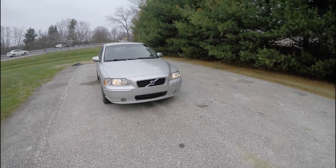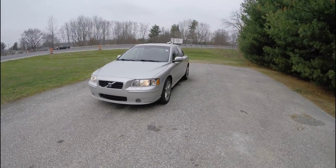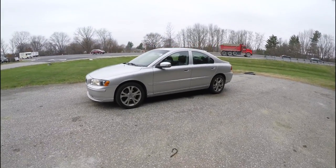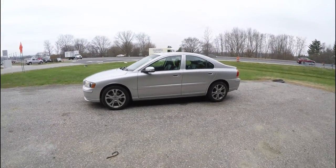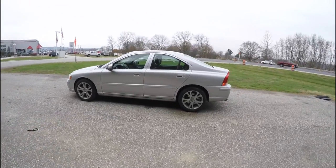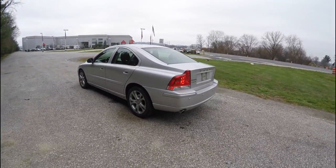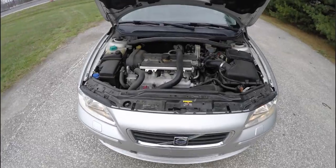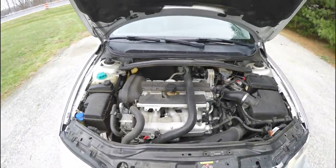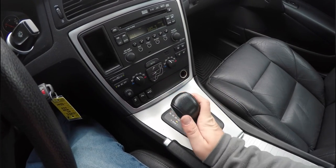Hello everyone. Today we're going to take a quick walk around and look at this very nice and well-equipped 2009 Volvo S60 2.5. This S60 is in silver metallic with a graphite leather interior. It is front-wheel drive, powered by a 2.5-liter turbocharged inline five-cylinder engine, and has the five-speed automatic transmission with manual shiftability.